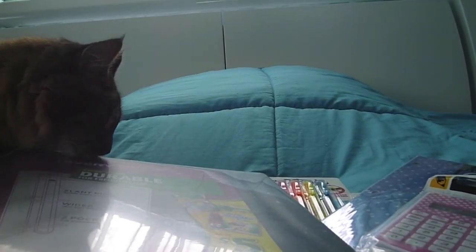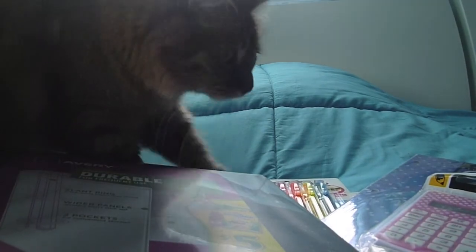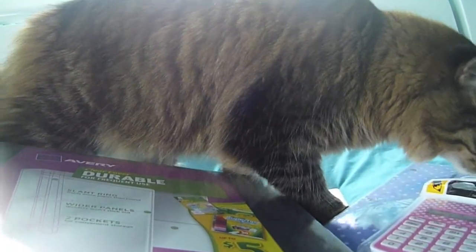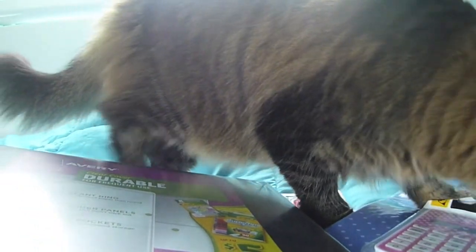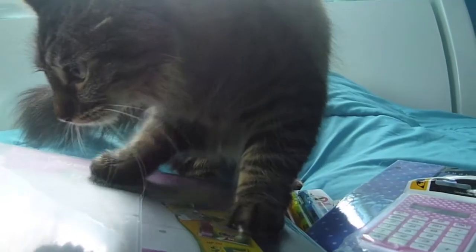The last thing was this Avery Durable three-inch binder. I got it in black because I'm going to be filling it with lots of colorful things like the pretty folders, so I think it'll contrast nicely. I was originally hoping to get a mint colored one but they didn't have those in three-inch, so I went with black. That's it — I hope you enjoyed, thank you for watching, and I'll be posting more back to school videos soon!